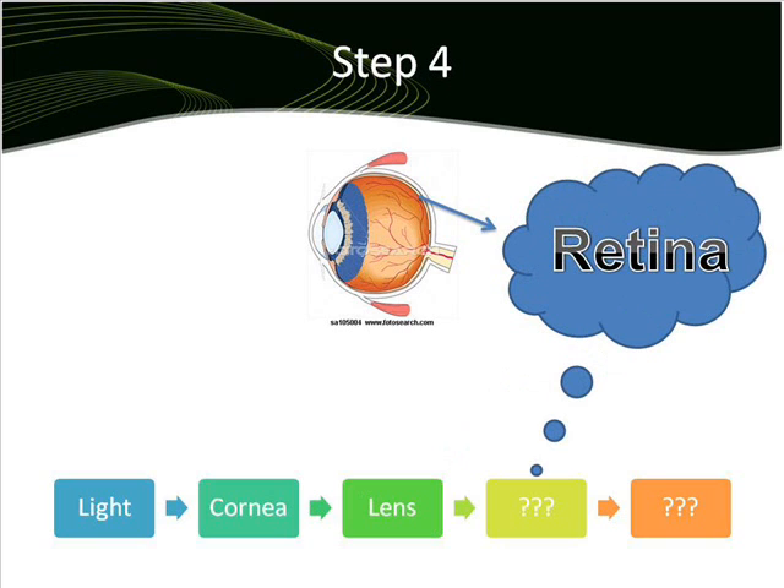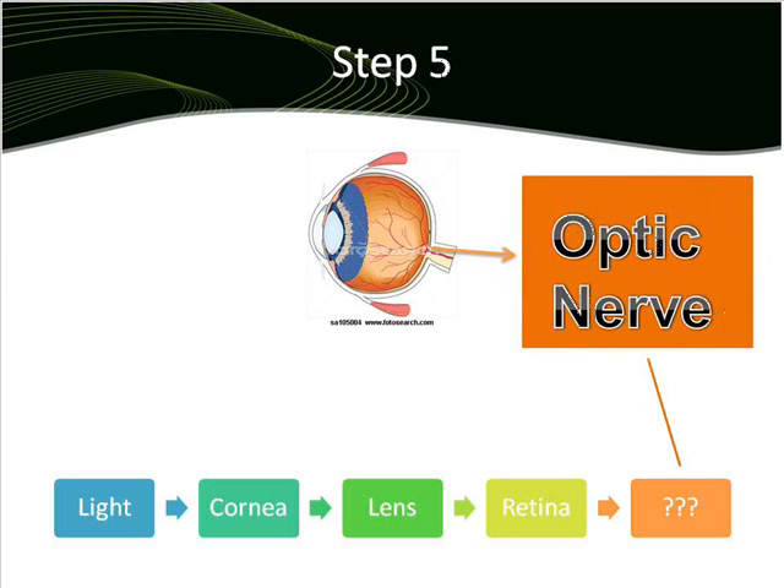The next step is the retina, which is located on the back inside of the eye and is composed of tiny light-sensitive nerves. Finally, the last step is the optic nerve, which transmits the nerve impulses to the brain for interpretation of sight.